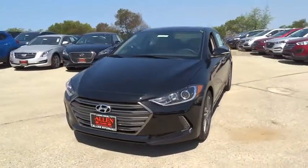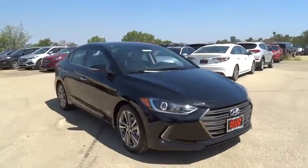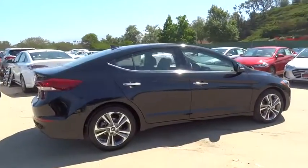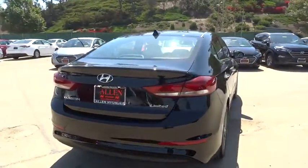The 2017 Hyundai Elantra. The Elantra boasts the most interior room in its class and gets an exceptional 35 miles per gallon. With its luxurious standard features, the Elantra is an easy choice. Here are some of this vehicle's great options.